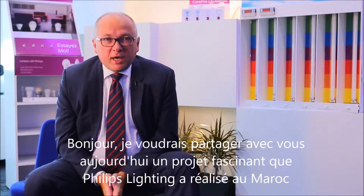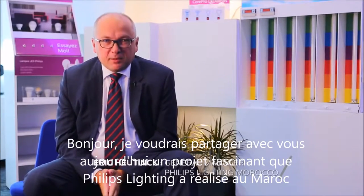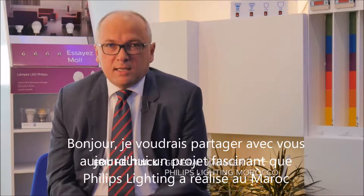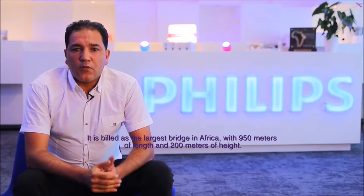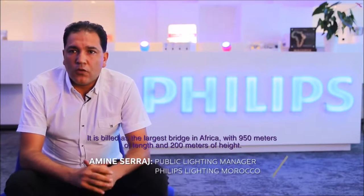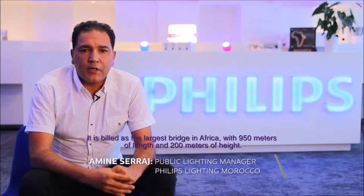Hello. Today I want to share with you a very exciting project: Philips Lighting, which we have just realized in Rabat, Morocco. It is presented as the largest bridge in Africa — 950 meters long and 200 meters high. This infrastructure is a joyous architecture.